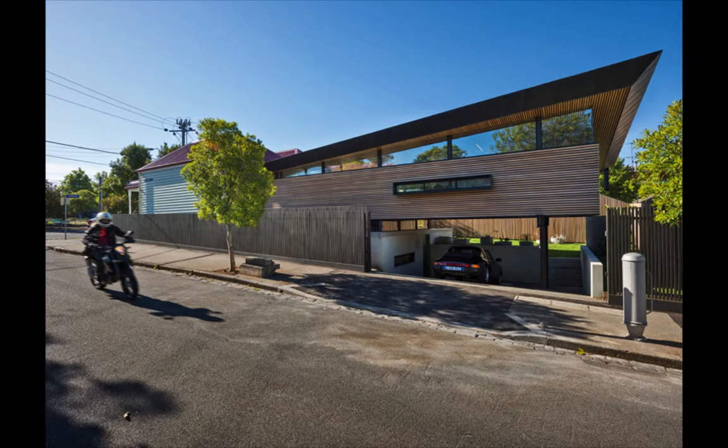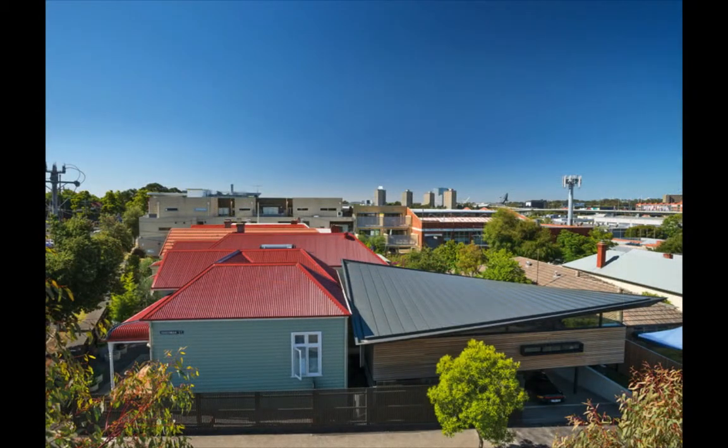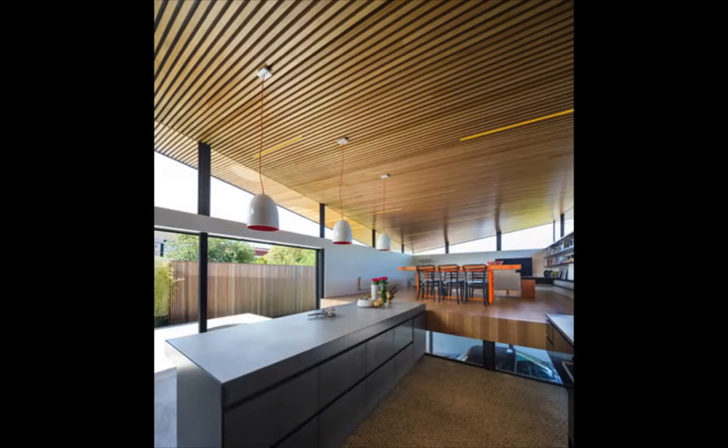Demanding modern design for a two-level house extension in Australia. Have a look at this daring architecture approach taken on by the Australian architects March Studio.